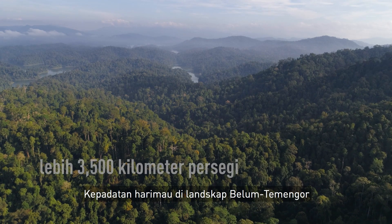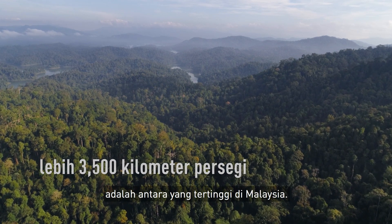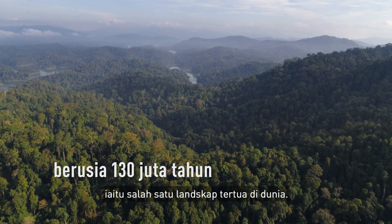The Belum Temengor landscape is known to be one of the highest density of tigers in the country. It is thought to be about 130 million years old — one of the oldest landscapes in the world.